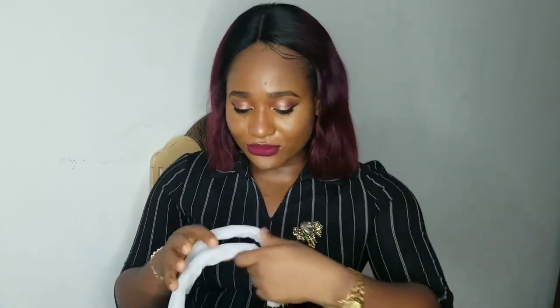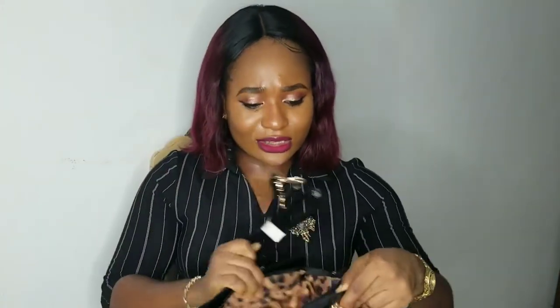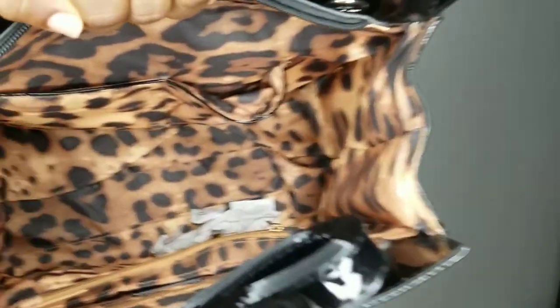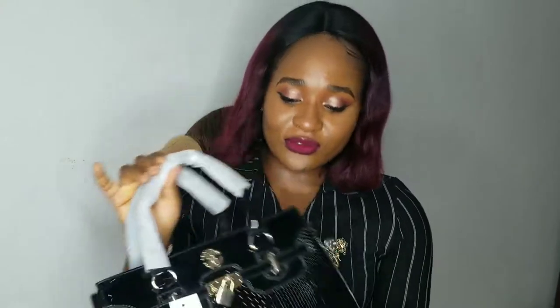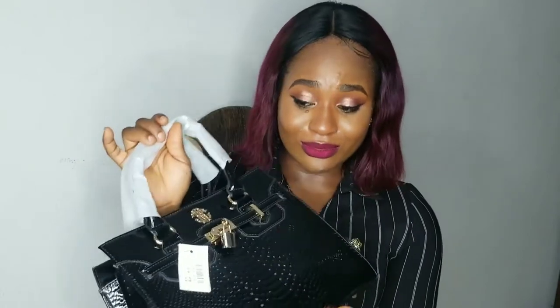This is one of the gifts which I absolutely love. It feels like something is inside — let's see. Wow! It has a crossbody strap, and just look at the interior of the bag. Wow, this is a very beautiful and classy piece right here. I absolutely adore this handbag. I love this!